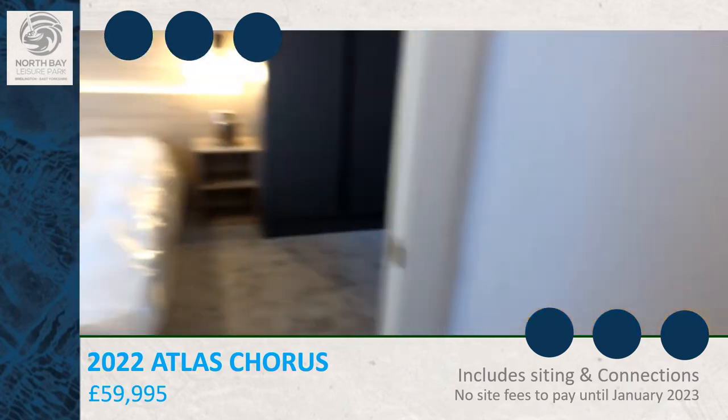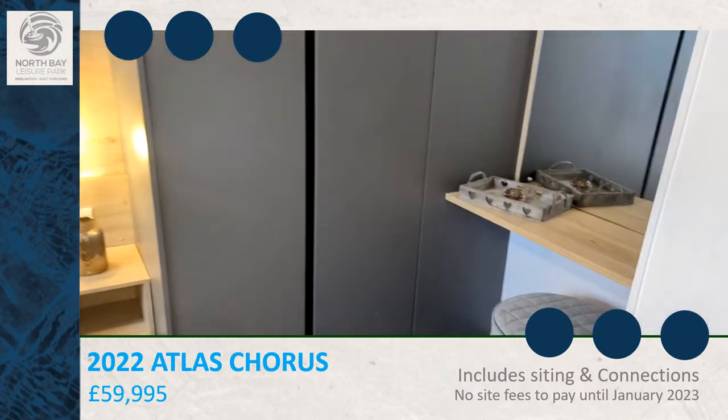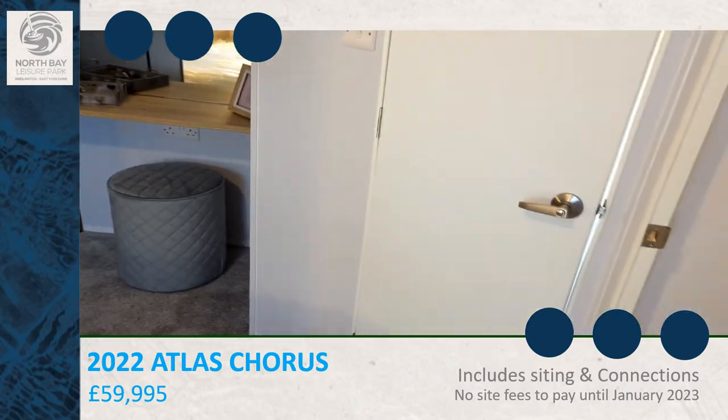In the back of the caravan is the bedroom. It also has a little en suite.